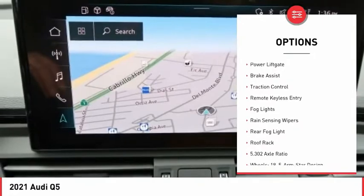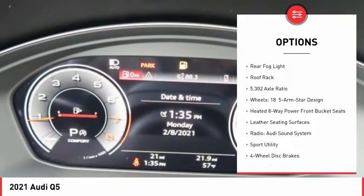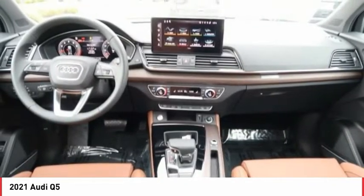Electronic stability control, alloy wheels, power lift gate, brake assist, traction control, remote keyless entry, fog lights, rain sensing wipers, rear fog light, and roof rack.